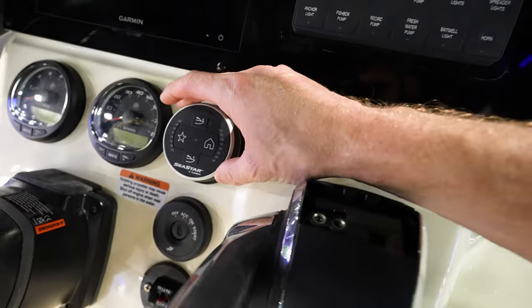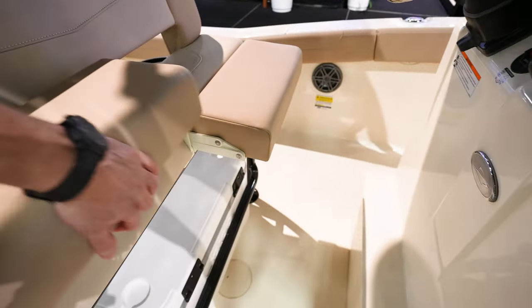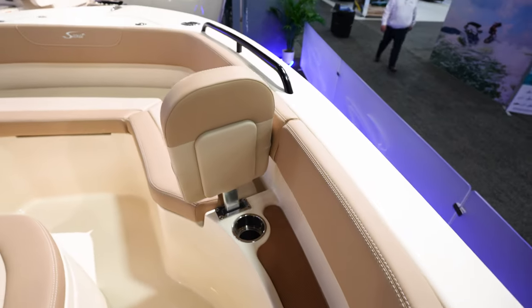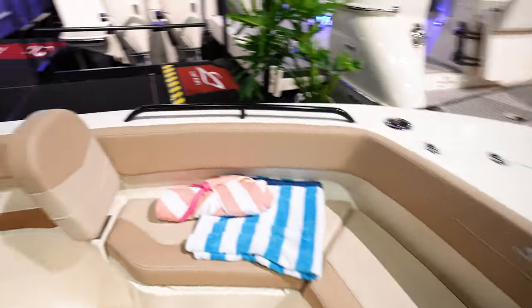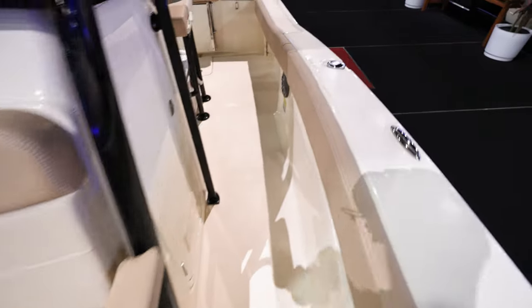Seastar, and looks like trim tabs, and bolster seats that flip up on the leaning post. Come up here to the front — we've got a cup holder right there, a backrest that will come out, bow open going all the way around. And then got the console here with a nice lounge area there on the console.